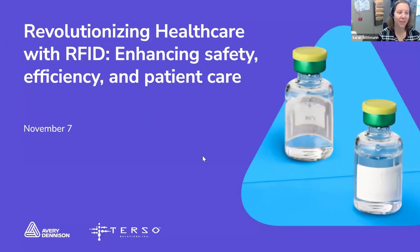Welcome. We are going to start the Revolutionizing Healthcare with RFID webinar. Today we'll be joined by representatives from Avery Dennison and Terso Solutions, Inc. We will have a Q&A session at the end of the webinar, so please feel free to chat your questions in the chat box or in the Q&A below. With that, I will hand it over to Ben Reid with Avery Dennison.